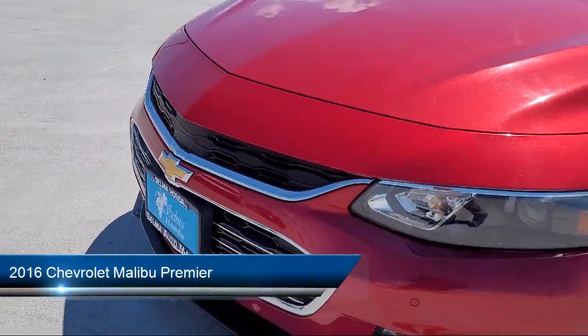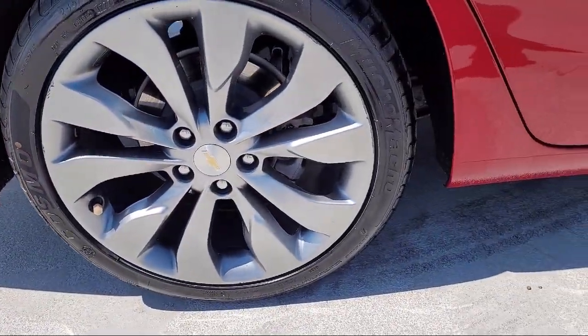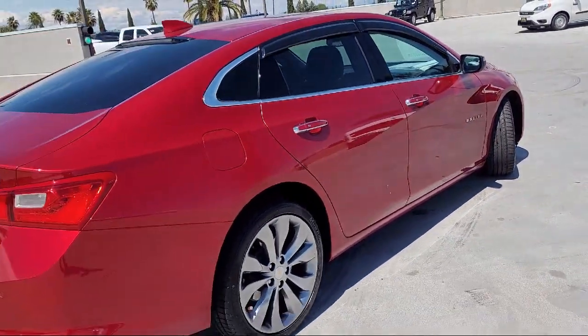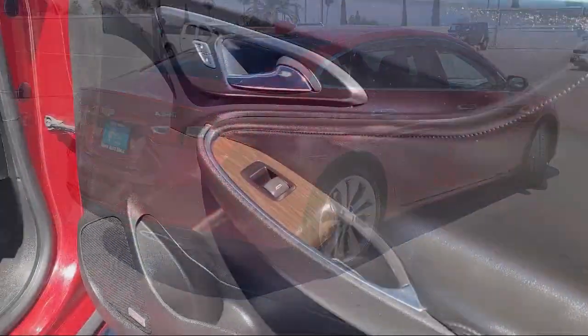Dual Front Air Conditioning Zones, In-Dash CD MP3 Playback, Bluetooth Auxiliary Audio Input, Driver Seat Power Adjustment Lumbar, Ventilated Disk Front Brakes, Front Overhead Console, and much more!